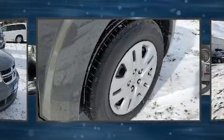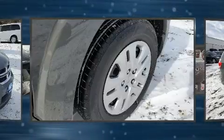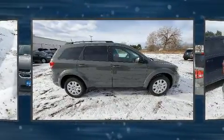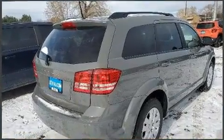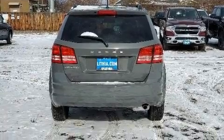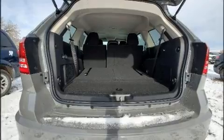Dodge prioritized practicality, efficiency, and style by including front and rear reading lights, one-touch window functionality, a tachometer, rear wipers, and much more. Passengers in the third row enjoy seat-back reclining functionality, providing an extra level of comfort and convenience.